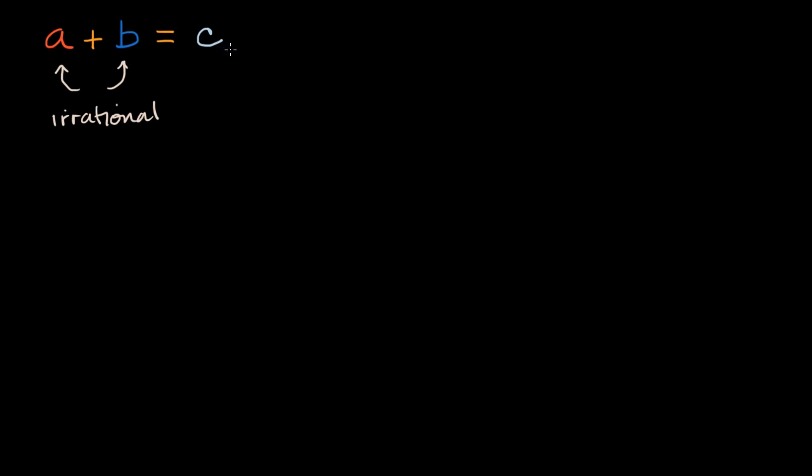I encourage you to pause the video and try to answer that on your own. I'm guessing that you might have struggled with this a little bit, because the answer is that we actually don't know. It depends on what irrational numbers A and B actually are. I can pick two irrational numbers where their sum is going to be rational.